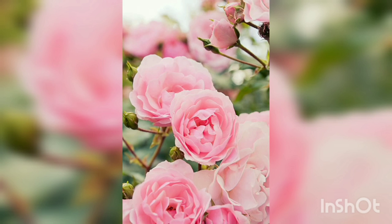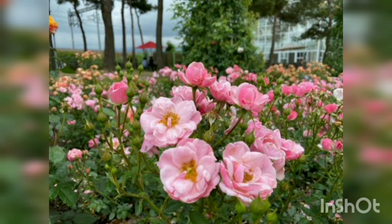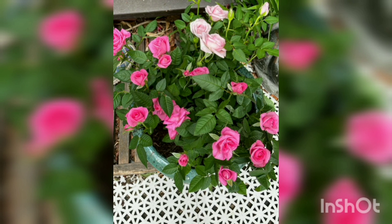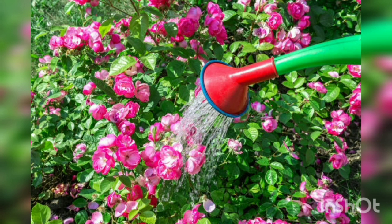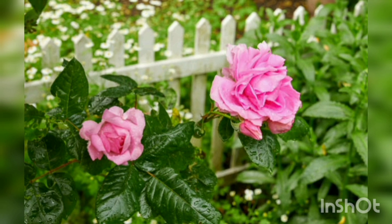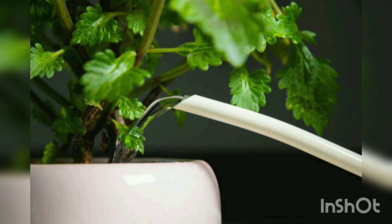Consistent watering is crucial for the health and vigor of your roses. Roses prefer moist soil but not overly saturated conditions. Water deeply at the base of plants, avoiding wetting the foliage, which can lead to fungal disease. During hot and dry periods, increase the frequency of watering to ensure the roots receive adequate moisture. Applying a layer of organic mulch, such as wood chips or compost, around the base of the plant helps retain moisture, suppress weeds, and regulate soil temperature.